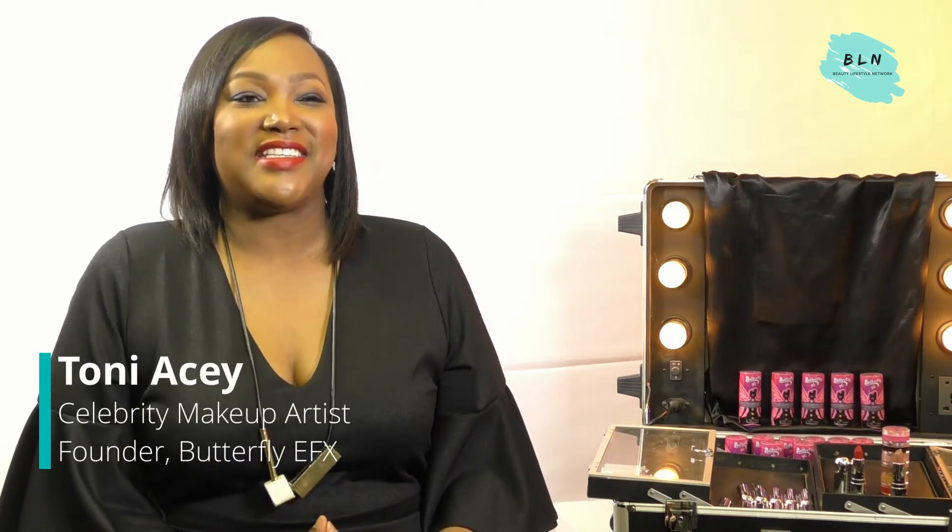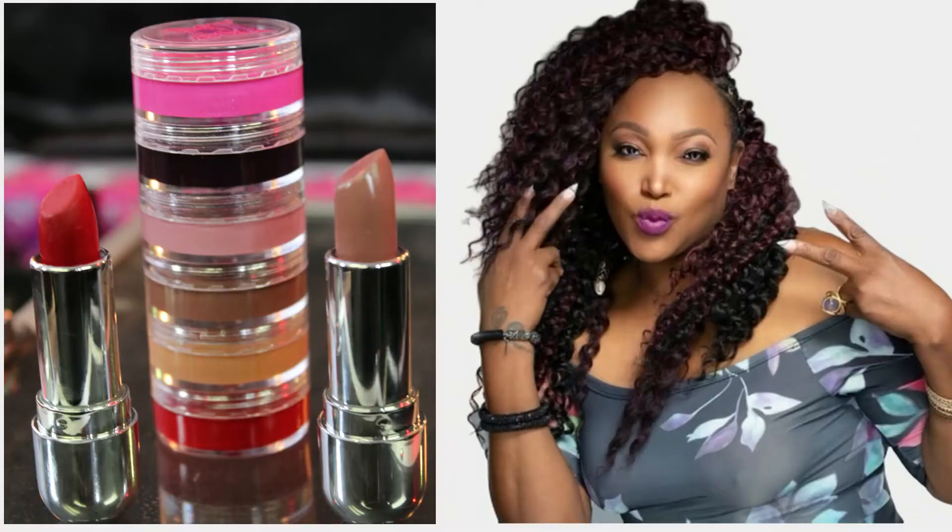Hi, I'm Toni Acey. I'm a celebrity makeup artist and I am the owner of Butterfly Effects cosmetic line. I've been in the business for over 23 years now.